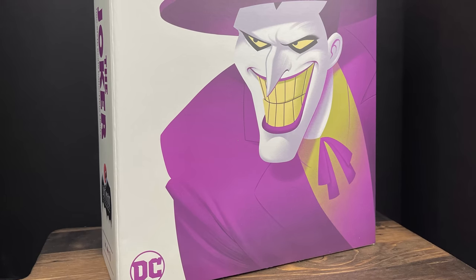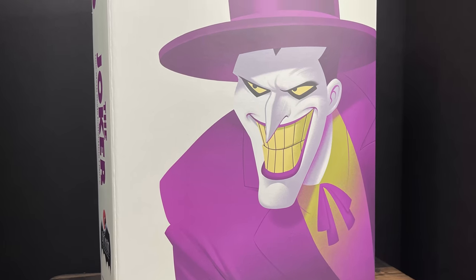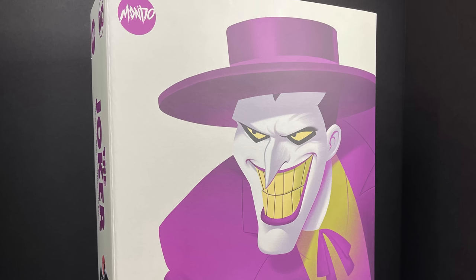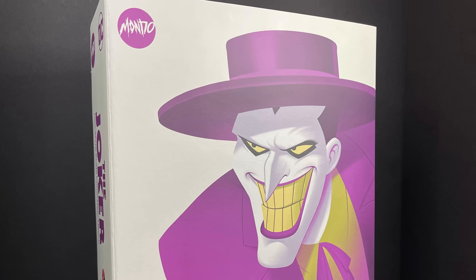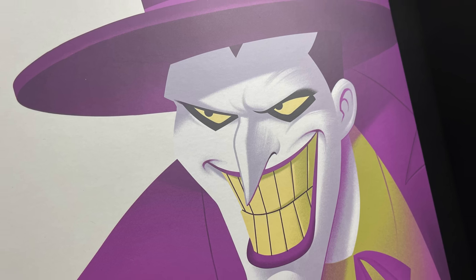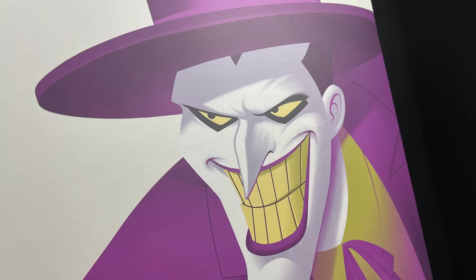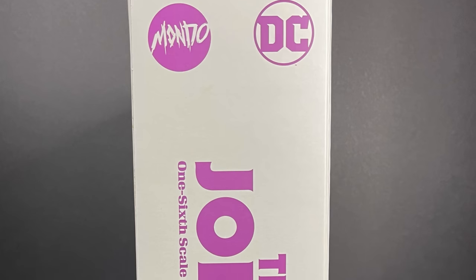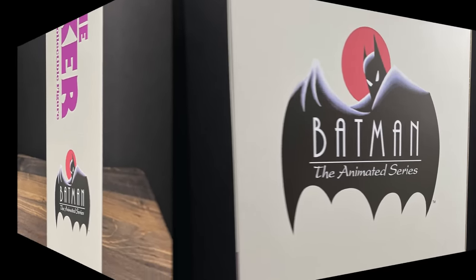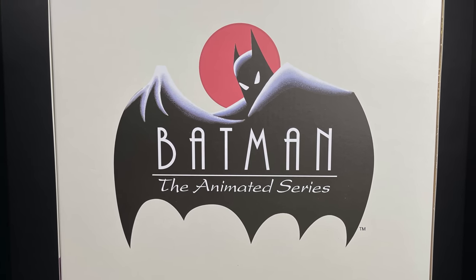On the Mondo Toys side for Batman the Animated Series, we're taking a look at their brand new 1:6 scale Joker. This is the standard version, not the SDCC version limited to 1,000. Look at the gorgeous artwork on that box. If you haven't already, check out Mondo for all their prints — on the back is an amazing graphic of Batman the Animated Series.